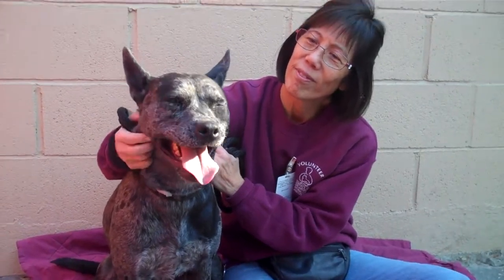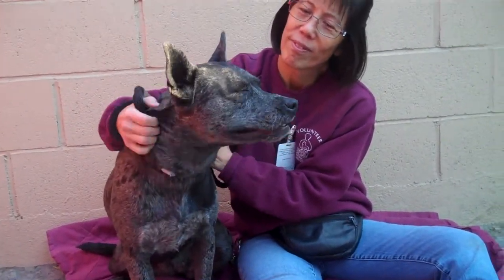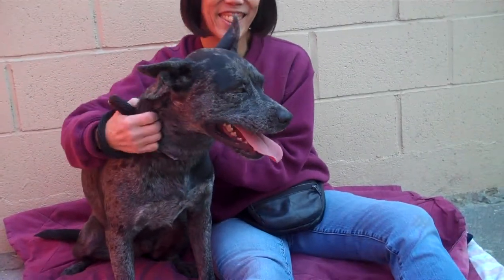If you would like to adopt Summer, and we hope that you would because she is going to make a wonderful family member, come on down to the Baldwin Park shelter and you can take this beauty home and get some kisses. Bye bye sweet girl.